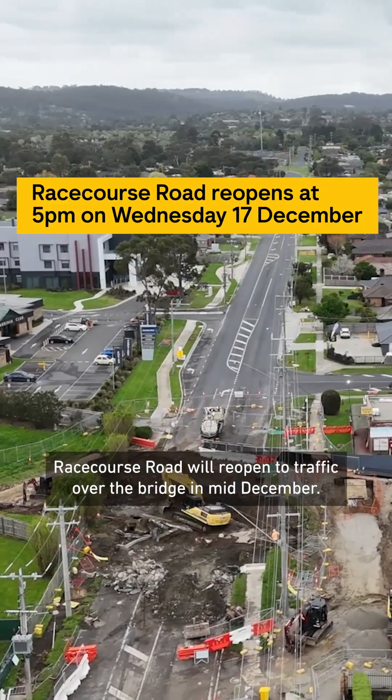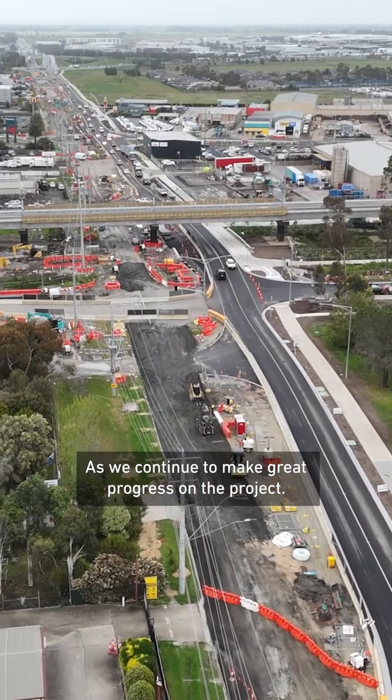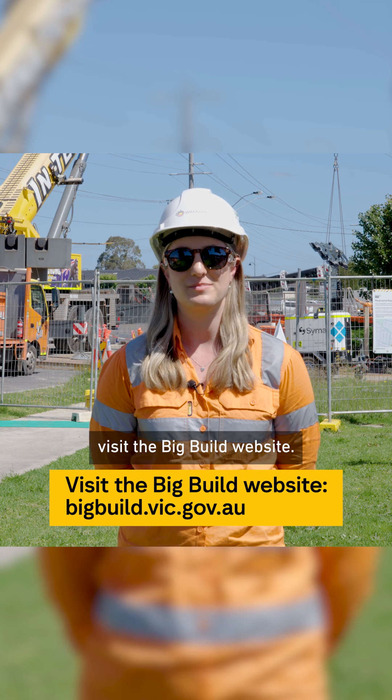Racecourse Road will reopen to traffic over the bridge in mid-December as we continue to make great progress on the project. For more information on the Racecourse Road upgrade, visit the Big Build website.